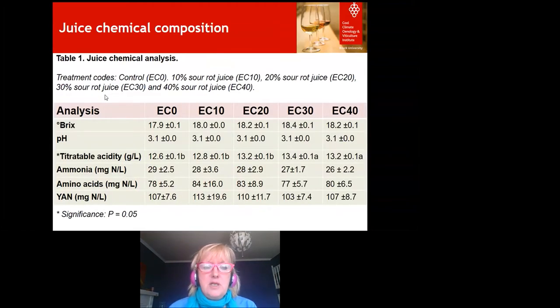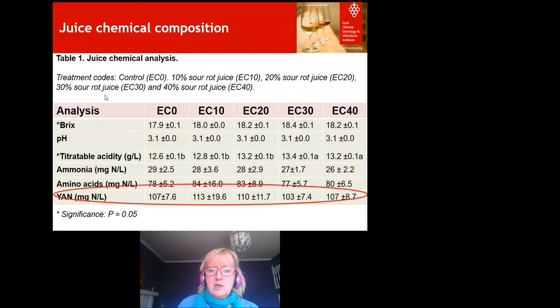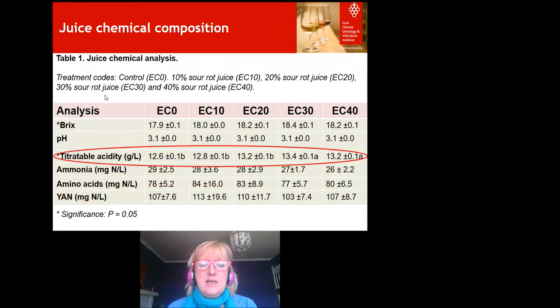The juice analysis before fermentation was quite standard throughout — a really good starting point. The only statistically significant difference was for titratable acidity (TA), which increases slightly at 20%, 30%, and 40% sour rot. YAN levels were lower and needed topping up to ensure good fermentations. Brix levels were 17 to 18, standard for Ontario, and pH was the same across all treatments.